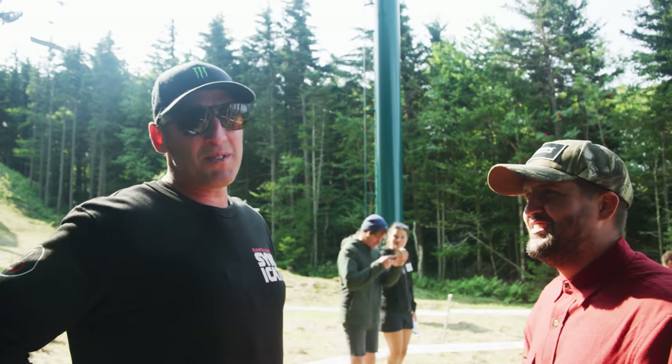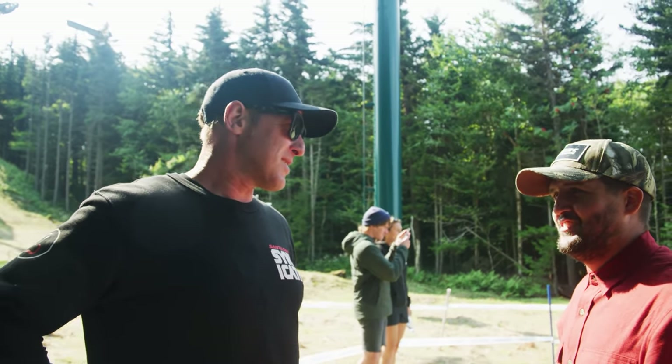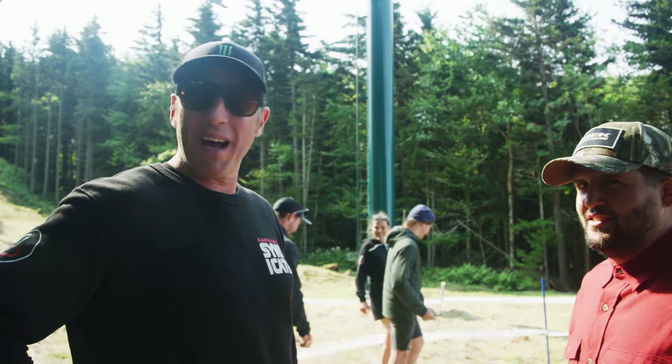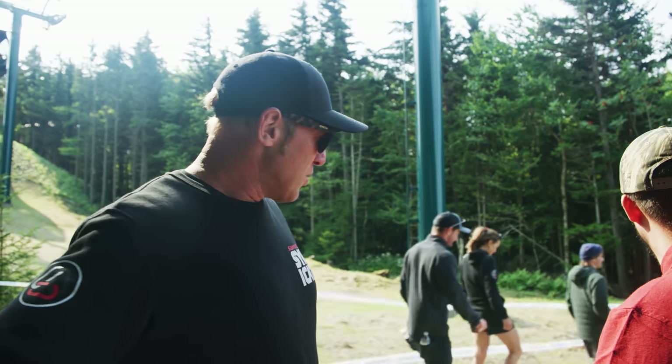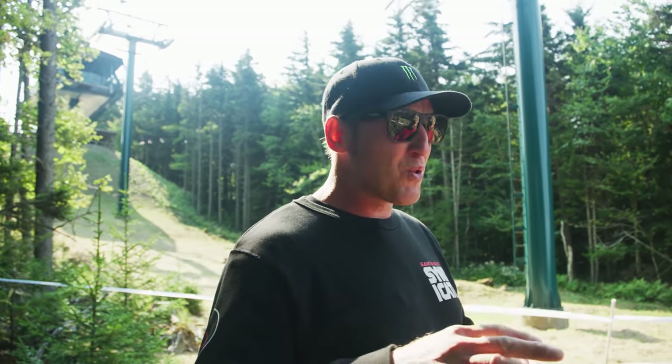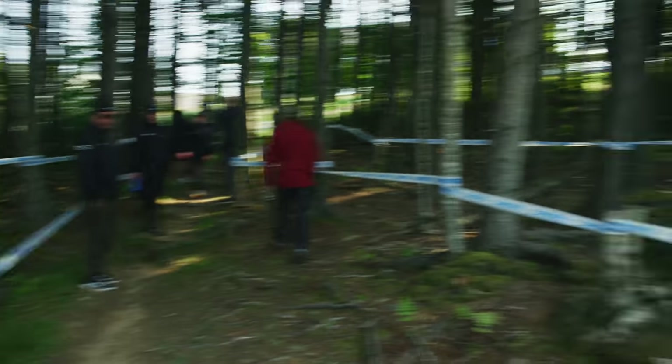Last time we raced here was 2018, sorry. And COVID kept us away for a few years, but we're back into the woods. It's a good track, it's technical. A little bit flat — it's a little bit like UK style really. Not too steep of a hill, a lot of carrying speed, flattish woods, rooty, rocky. Good track, technical.